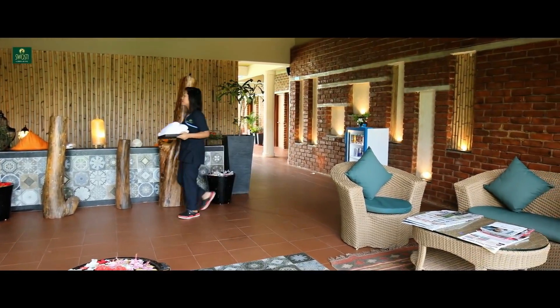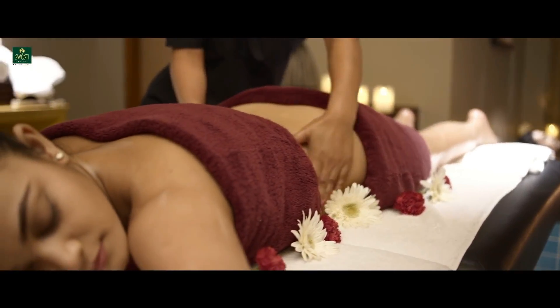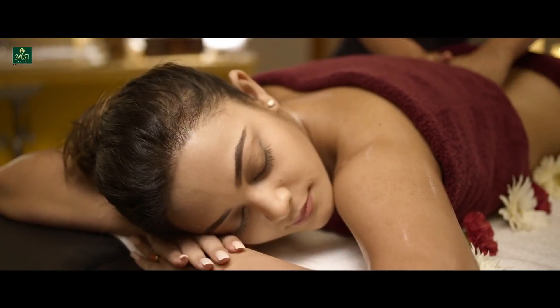Equipped with single and double treatment suites for couples with independent jacuzzi, beauty treatment rooms, meditation and relaxation decks.